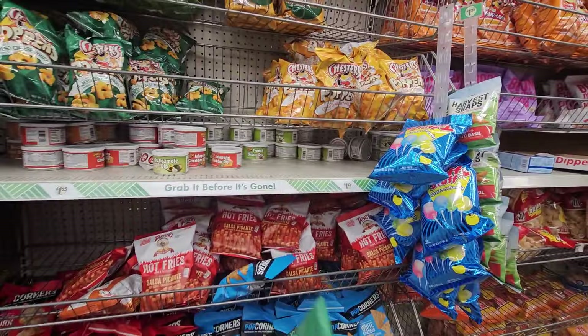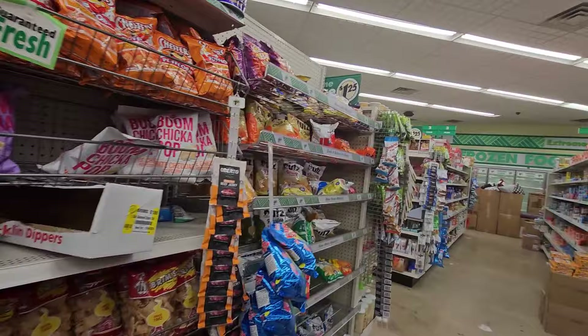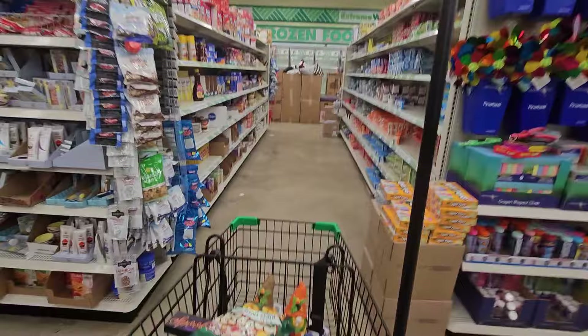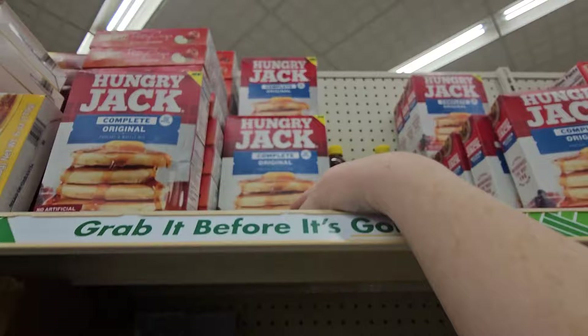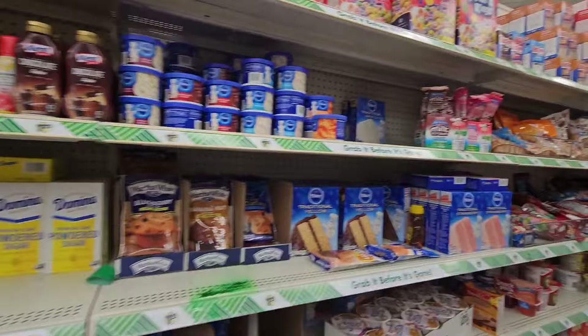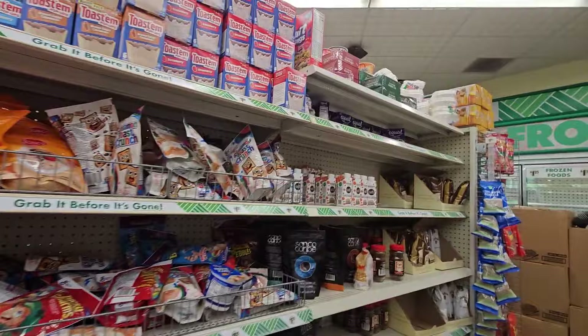Here is my jalapeño cheese tray — I'm going to grab a bag of that. I can't tell you if I've seen it before, but we have Hungry Jack Complete here. They have the Harvest Hill pancake syrup in a large 24-ounce size. We also have some Domino sugar. So we're ready to start baking — they do have mixes and different ingredients for baking.